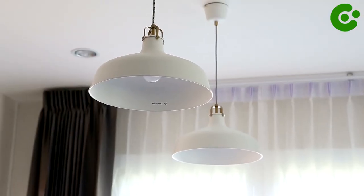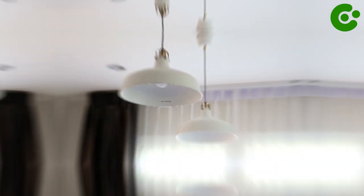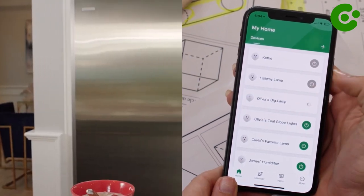With V-Sync, you can set up customizable schedules to automatically turn on and off any home electronics or appliances — such as a refrigerator, heater, lights, or coffee maker — at preset times.